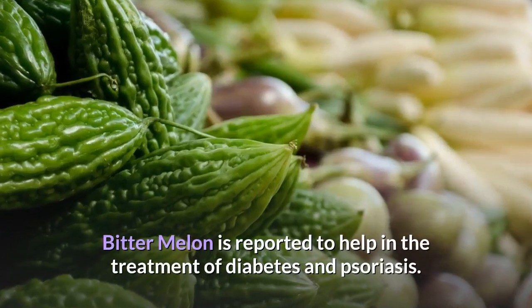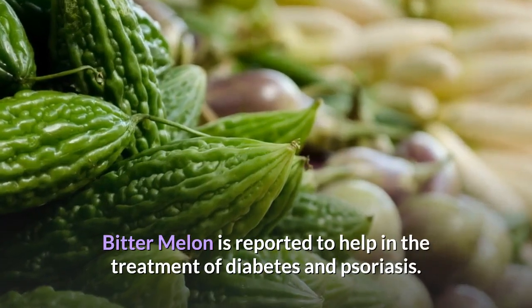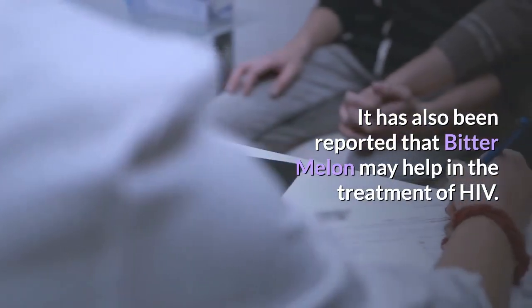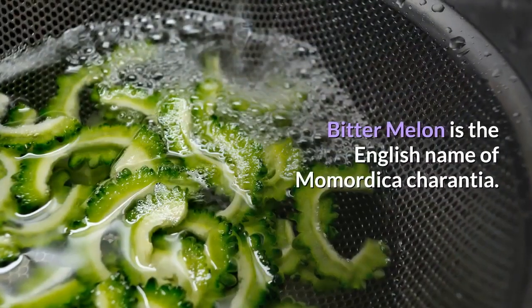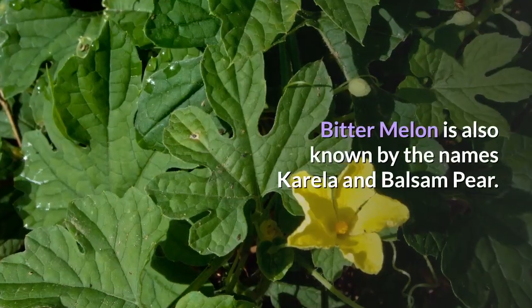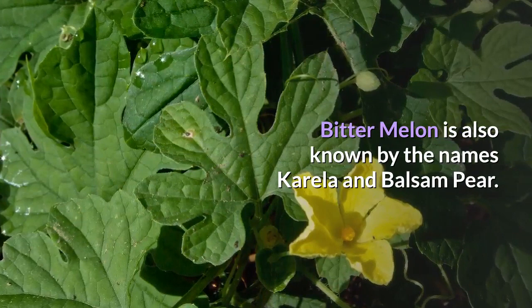Bitter Melon is reported to help in the treatment of diabetes and psoriasis. It has also been reported that Bitter Melon may help in the treatment of HIV. Bitter Melon is the English name of Momordica charantia, and it is also known by the names Corella and Balsam Pear.